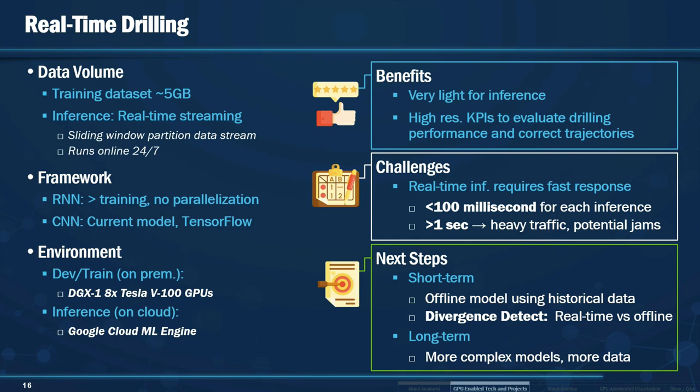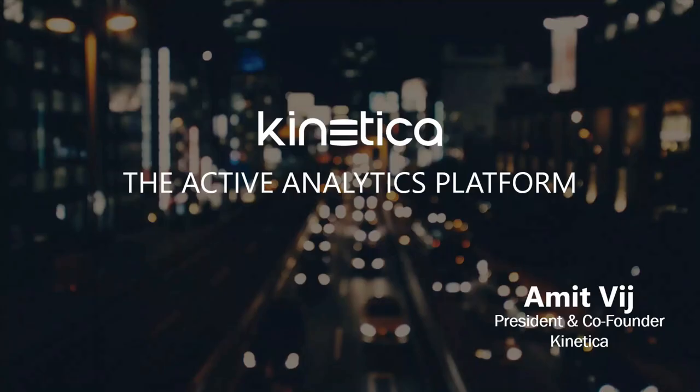Now that you have an overview of some of the projects we are using GPU technology for at Anadarko, I want to move back to the reservoir model of the Delaware Basin. Before I do that, I would like to introduce Amit, who is here with us — president and co-founder of Kinetica. We've partnered to develop a solution that would enable us to interact and visualize this model using his technology.